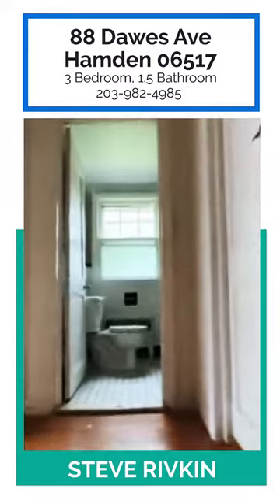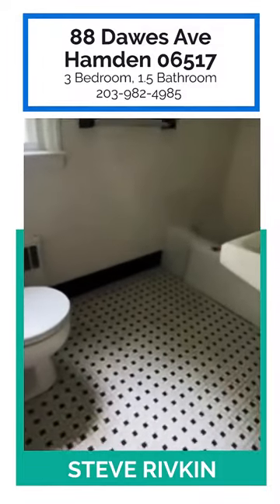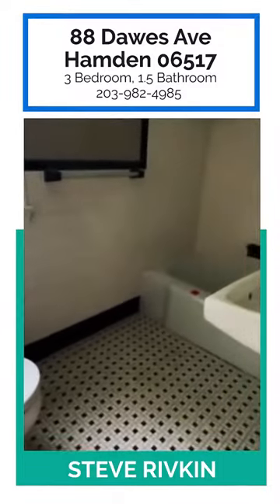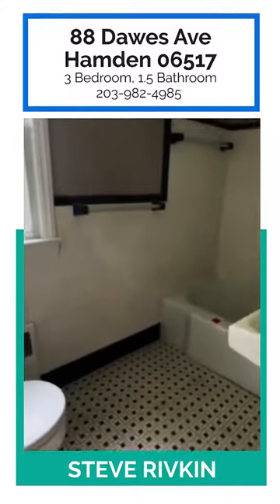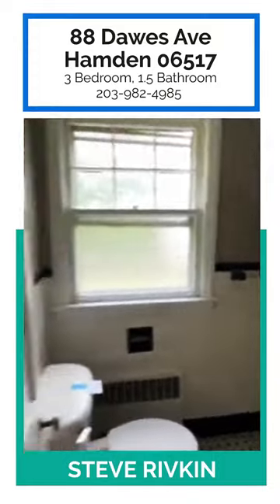Here at 88 Doors Avenue, looking upstairs: here's the main bathroom. The tile is still very solid, and the fixtures are working as far as we know — you will have to test all the systems. There's privacy glass in the bathroom as well.